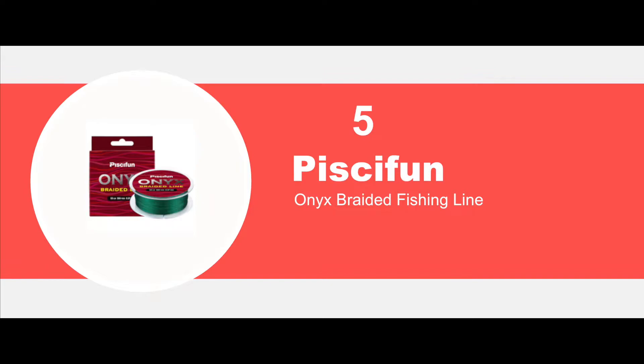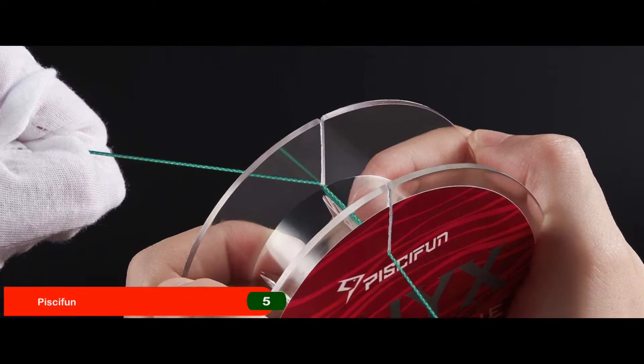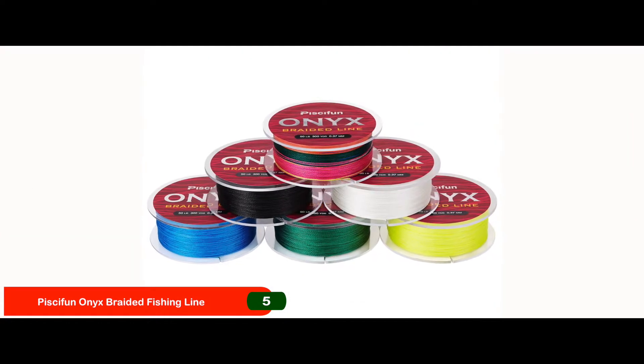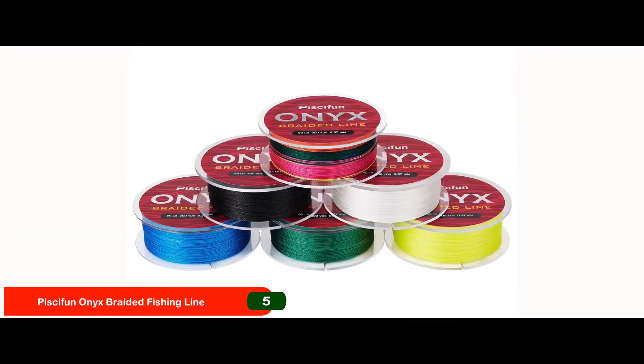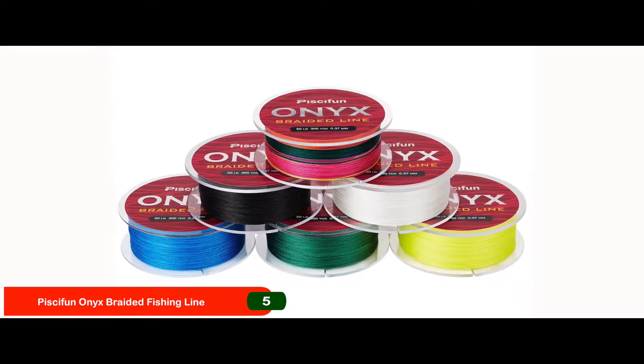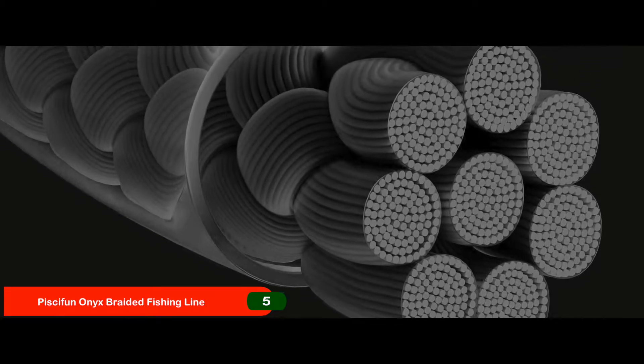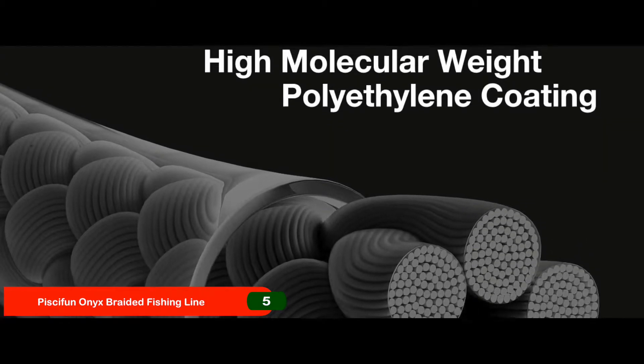First, we have PCFun Onyx Braided Fishing Line. As per recent reports, this is a very strong braided line. It easily fights heavy fish without breaking. Some people use it with a monofilament leader for invisibility. It seems to be a popular choice because of its 8-strand structure and is used by people for all kinds of fishing.